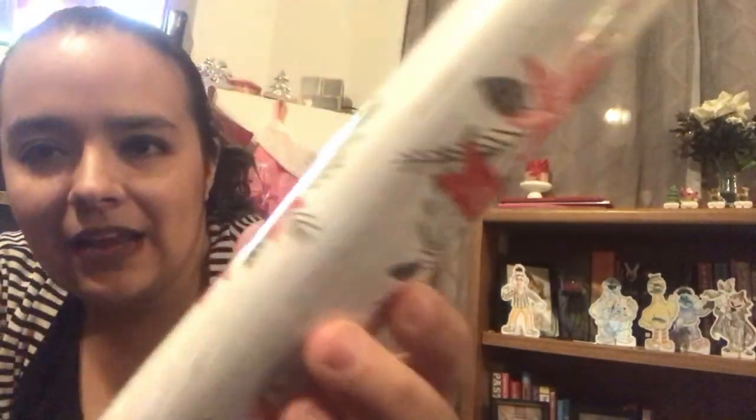My daughter picked up this wrapping paper with the little Minions on it. And I picked up this one for work for my desk — we're having a contest to decorate our desk. It just says Merry Christmas and I loved the wood grain on it. I'm kind of obsessed with all these wood grain things right now, so I picked up two of those for work.